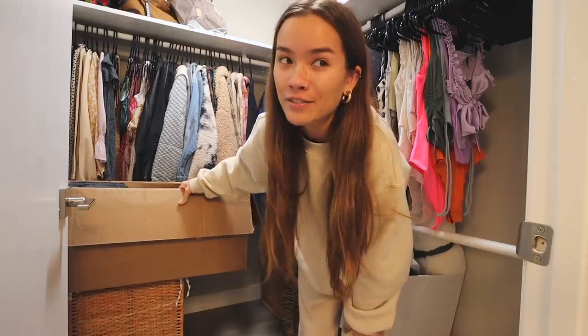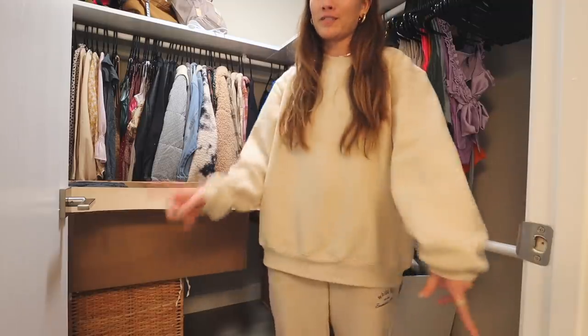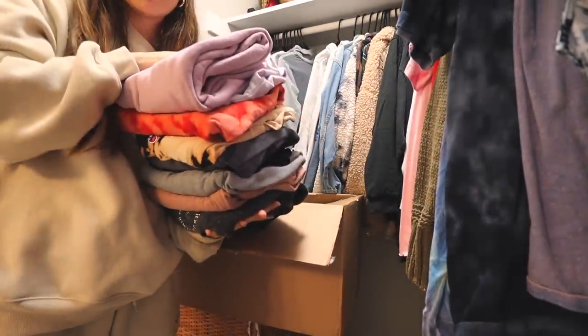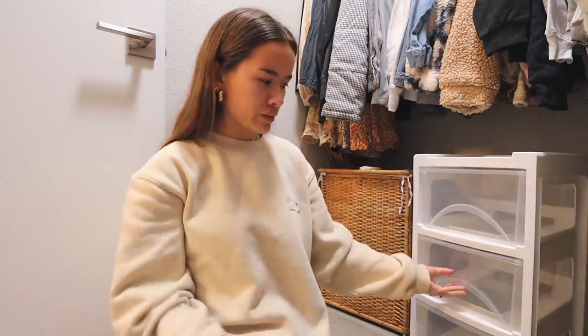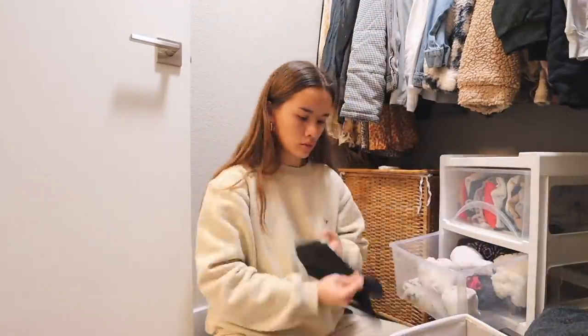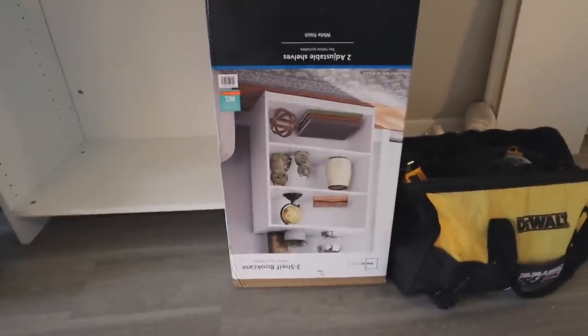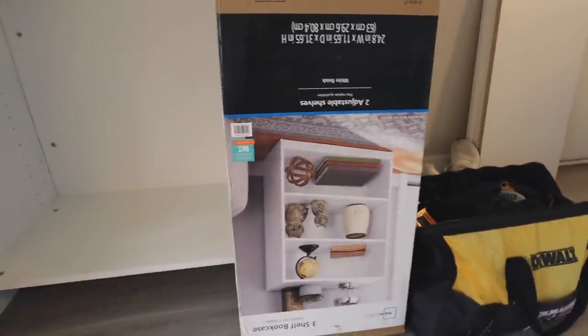This whole box is full of crew necks and sweats, so I'm gonna hang up the crew necks and put the sweats on the shelf I'm about to build. All the sweats are set aside. I got this little three-drawer unit from Walmart — very cheap, like ten dollars — perfect for sports bras and stuff that can't go on a shelf. I'll show you when it's done. Now I'm going to attempt to build this shelf myself so I can finish doing my closet. Let's build a bookcase!